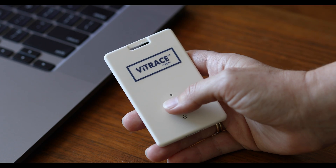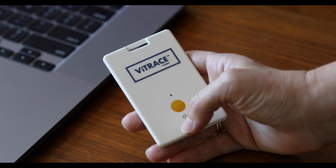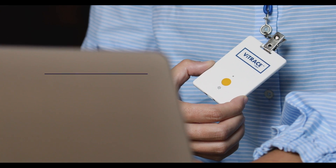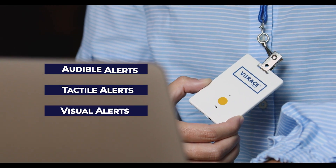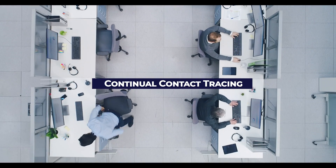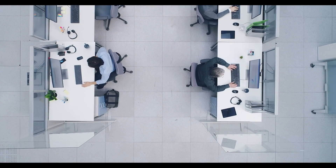Vitrace is completely passive. Just turn it on and it starts recording proximity events. You choose from a variety of settings for audible, tactile, or visual alerts. Or turn off the alerts and Vitrace continues to contact trace in the background, helping to protect your organization and your employees.